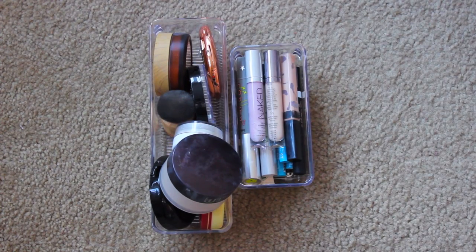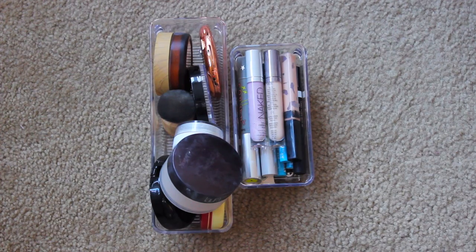Okay guys, so today we are going to declutter my mascaras. Why did I say mascaras? There's literally no mascara. We're going to be decluttering my powders, my face powders, and my concealers. I don't know how well I'm going to do on the concealers because although this looks pretty full, I like all the concealers that are in there and plan on using them, but we can still check it out and see. Let's start with the powders first.